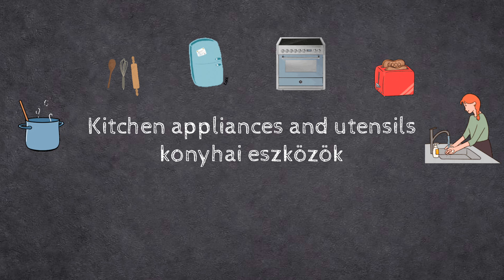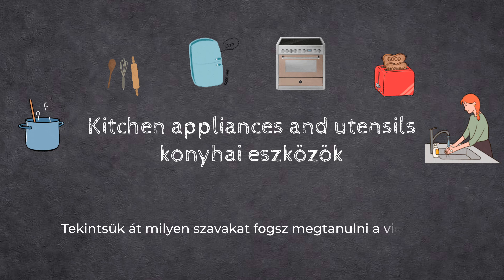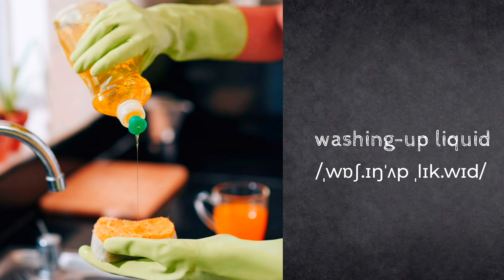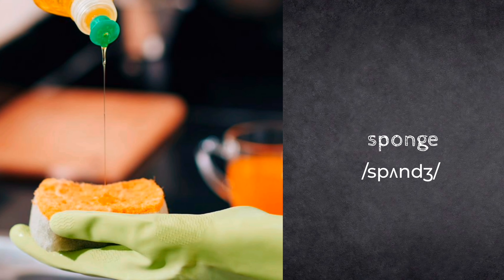Kitchen appliances and utensils. Sink. Washing-up liquid. Sponge.